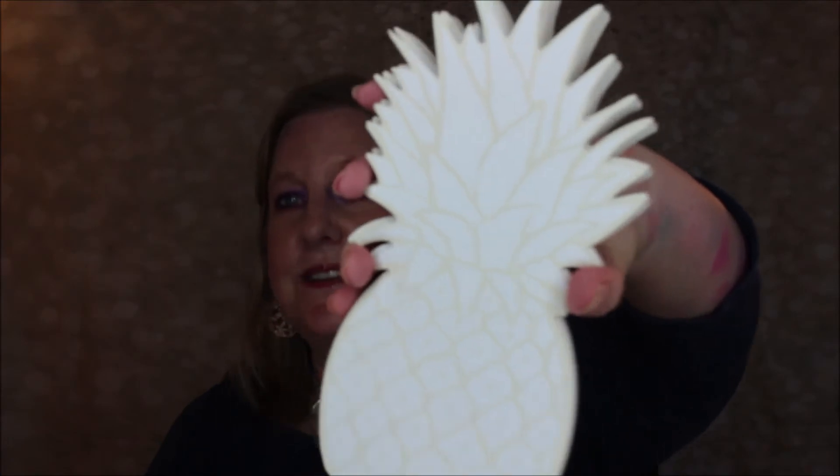Next up is a notepad — and look at this, it's pineapple-shaped! It's a really nice size. You can use it on conference calls or long conversations — doodle on it, take notes. It's really cute propped up on your desk or working area, and I love the design of it.